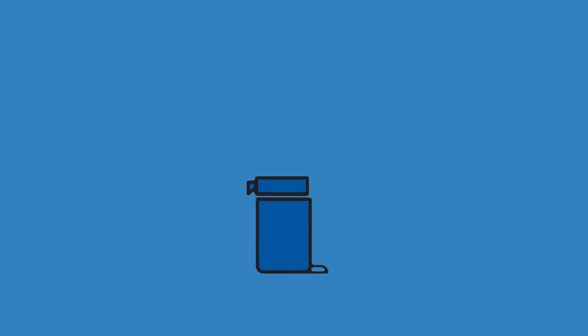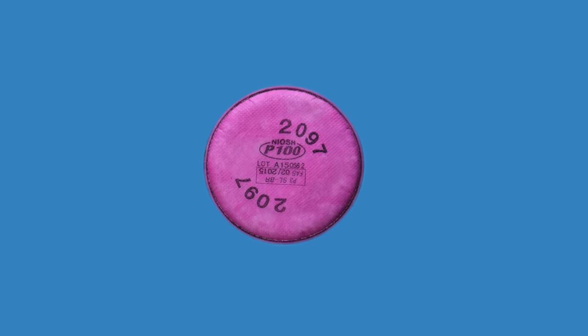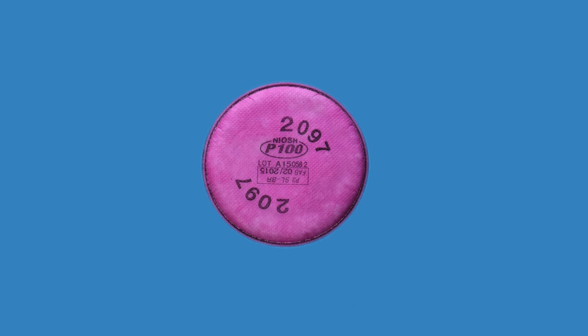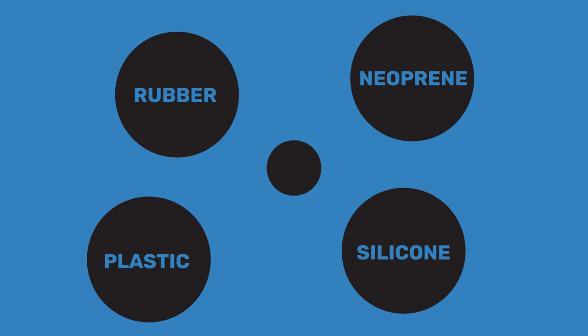The other type of mask is an elastomeric respirator. These are tight-fitting masks with replaceable filters or cartridges, which you can select depending on the hazard. One type of replaceable filter is called the P100, because it filters out 99.8% of particulate. P100s don't filter gases or vapors, but they are oil resistant. Elastomeric respirators are more expensive, partly because their material — rubber, silicone, neoprene, or plastic — means they can be sanitized and reused.